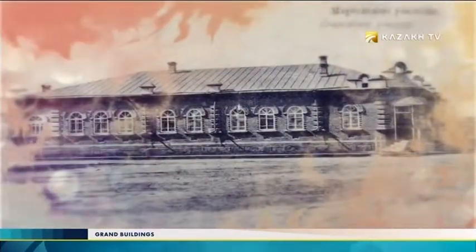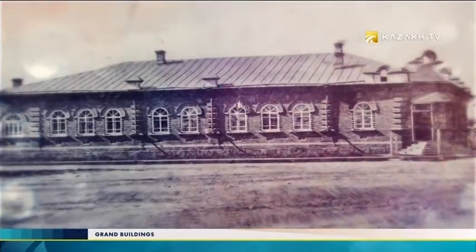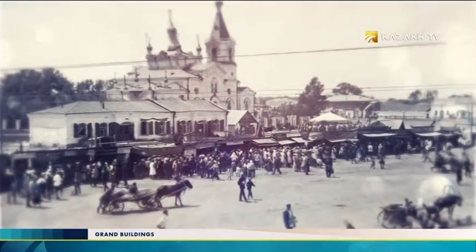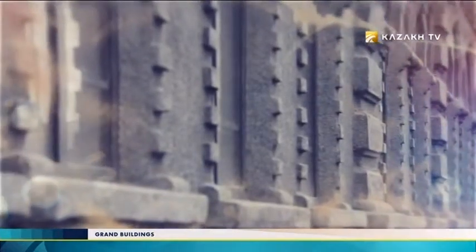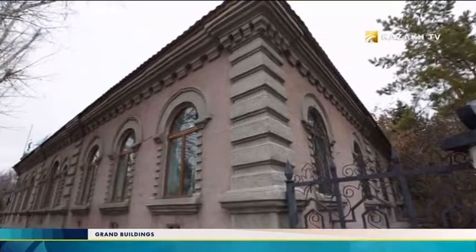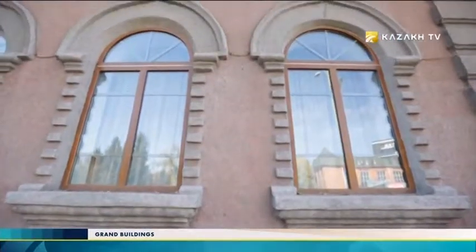The history of the Marinsky College in Uskamenogorsk began long before its opening. At the end of the 19th century, in a city with a population of almost 9,000 people, there was a three-class city school for young men but no such institution for girls. The issue of allocation from the State Treasury was considered at the highest level — the State Council. Only on July 1, 1901, was the decision to establish the Marinsky Women's College taken. Girls had previously been sent to Semipalatinsk, Omsk, or Tomsk, which was very inconvenient.